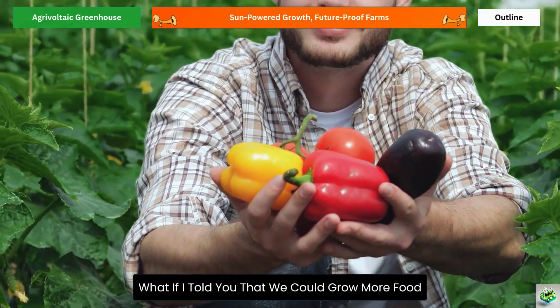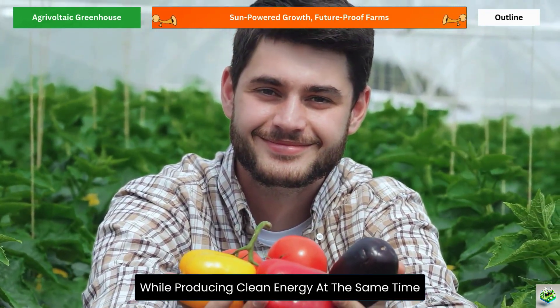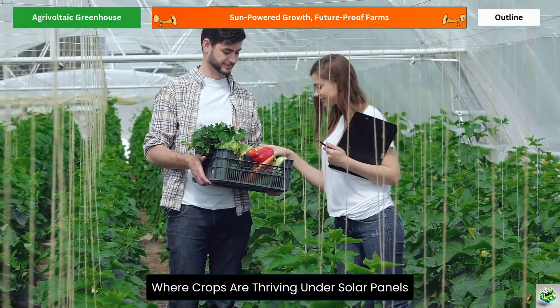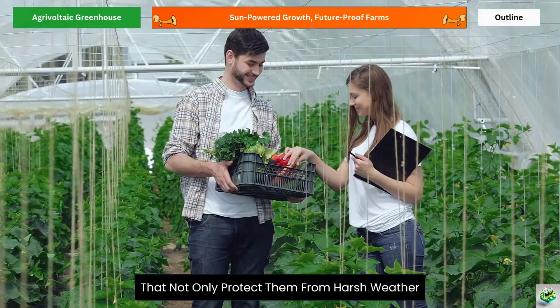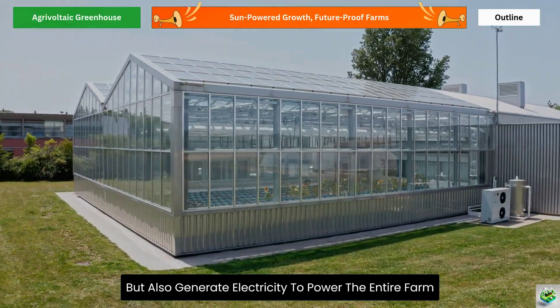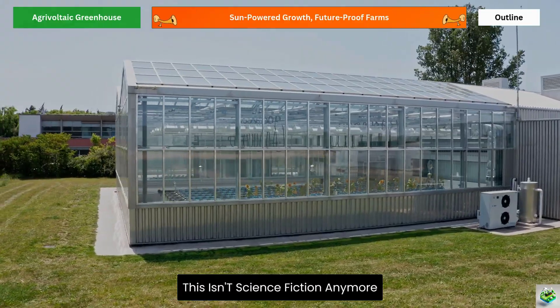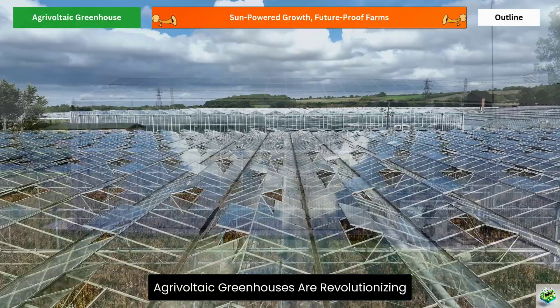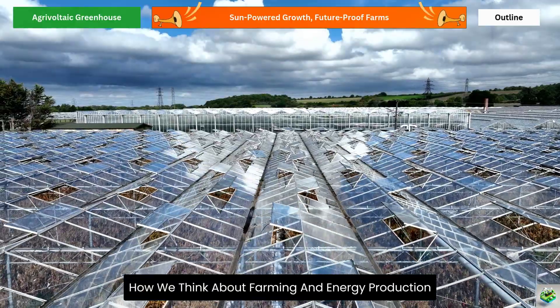What if we could grow more food while producing clean energy at the same time? Imagine walking into a greenhouse where crops are thriving under solar panels that not only protect them from harsh weather, but also generate electricity to power the entire farm. This isn't science fiction anymore. Agrivoltaic greenhouses are revolutionizing how we think about farming and energy production.